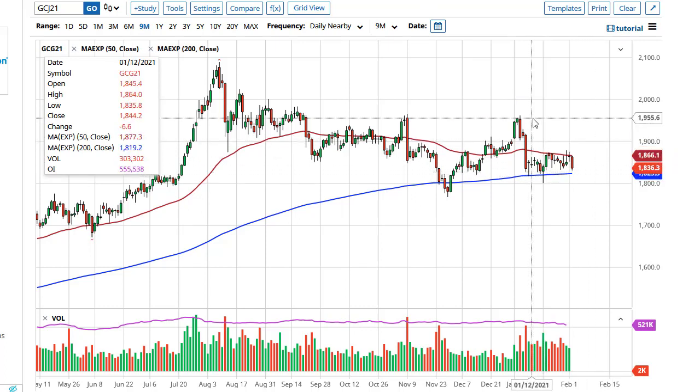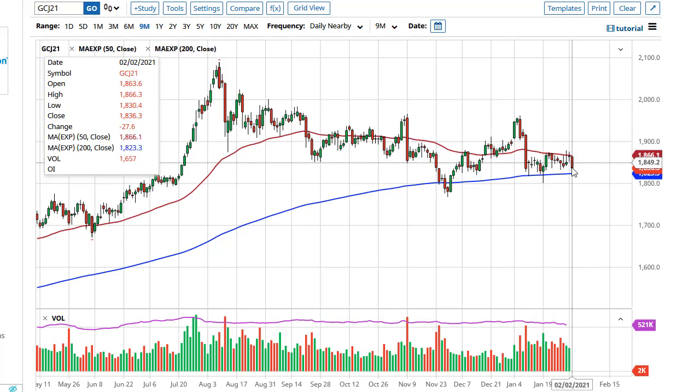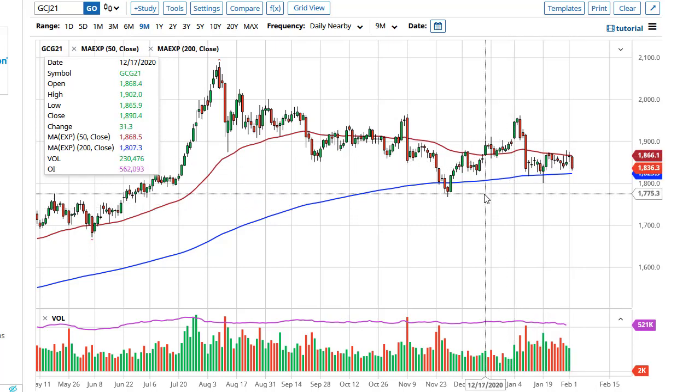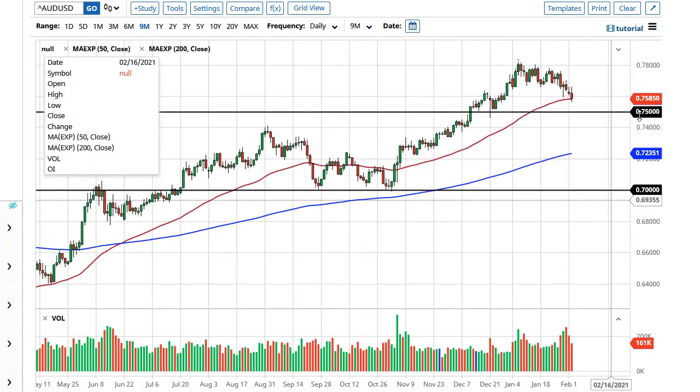I think at the very least you're going to see choppiness — I'm not ready to sell gold yet. But the fact that this is the biggest real body by far of the last couple of weeks doesn't bode particularly well.